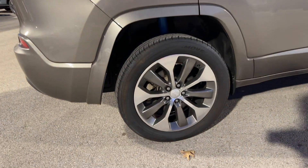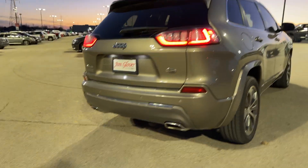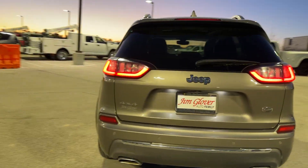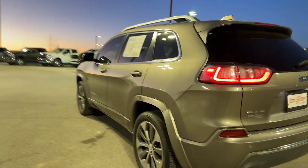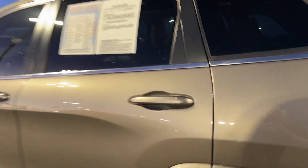You get some incredible wheels and some nice accents on the outside like the dual exhaust back here. But I want to show you the inside because that's where the Overland really shines — just some of the features that you get in the standard packaging.